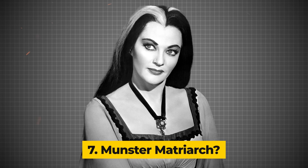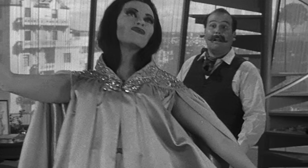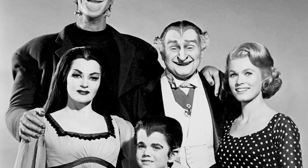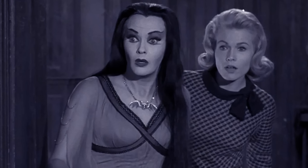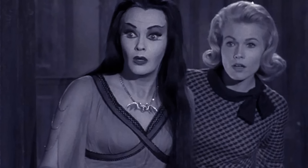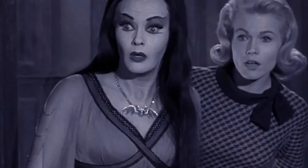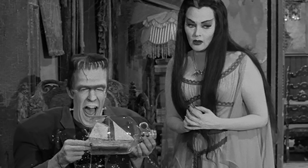Number 7: Munster Matriarch. Lily Munster — the eerie yet endearing matriarch of the Munster household. With her strikingly pale complexion, flowing dark hair, and timeless gothic attire, Lily Munster embodies a perfect blend of spooky elegance and maternal warmth. Played by Yvonne DiCarlo, Lily's character brought a unique charm to the show, balancing her eerie appearance with a nurturing and loving nature. Her ability to be both a devoted wife to Herman Munster and a doting mother to Eddie, while navigating the ordinary challenges of family life in a haunted mansion with Frankenstein's monster, a vampire, and a werewolf, added depth and relatability to the otherwise outlandish Munster family.